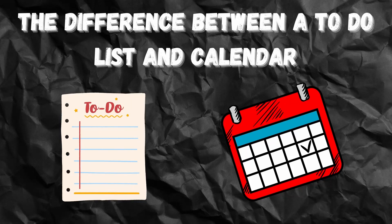The difference between a to-do list and a calendar. Many people mix up their calendar with their to-do list, even though they're entirely different entities. If you haven't seen my video on using Google Calendar effectively, check it out as it goes more into depth on what calendars are used for.